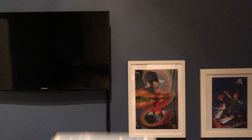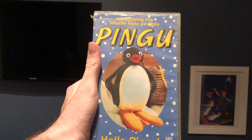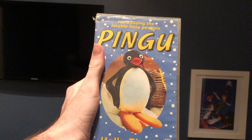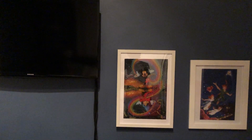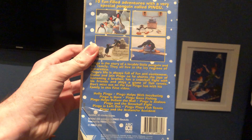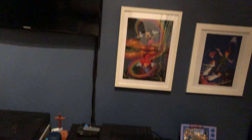The first one I have here is Hello Pingu from 1998, and this is the very first Pingu video that my family and I owned. Here's the front, the spine, and the back. Here's the tape.